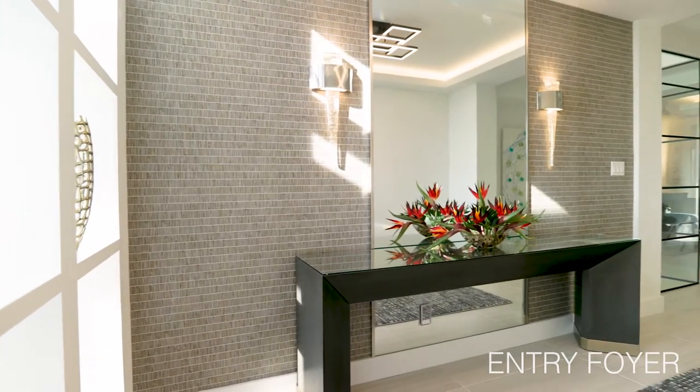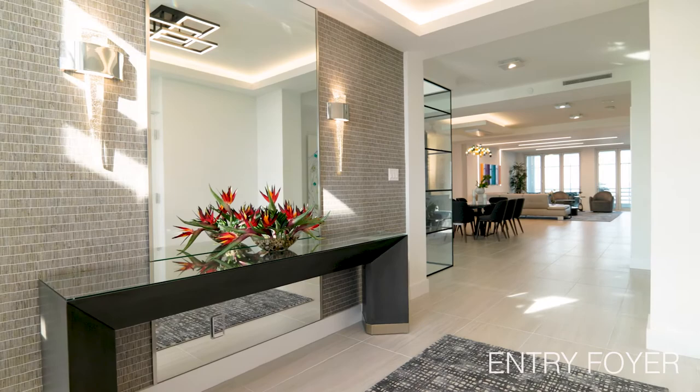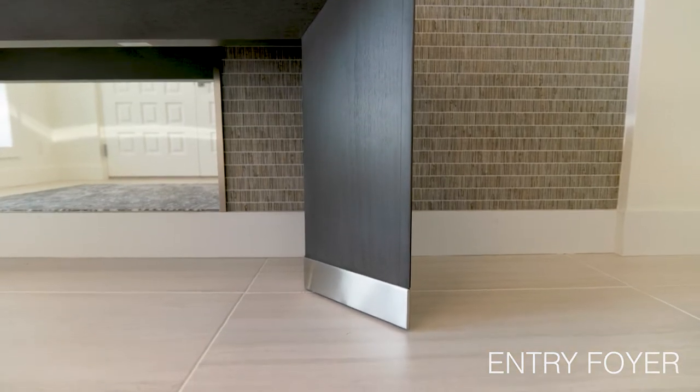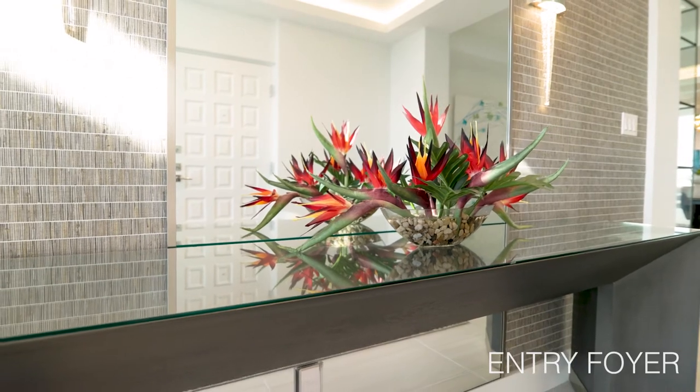Let's start the tour at the entry foyer. When you come into the unit we wanted to create a feeling of arrival and set the tone. It's pretty expected to have a console table and a mirror in a foyer, but it doesn't have to be boring or typical. We made the space unique by integrating a mirror with the architecture as a paneled sheet, and the transitional console table from Robin Stuckey by Vanguard doesn't obstruct this feature.